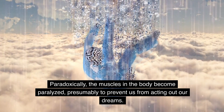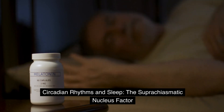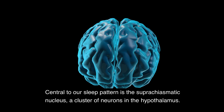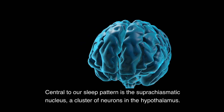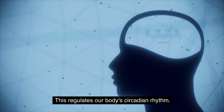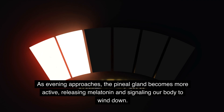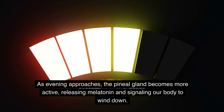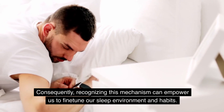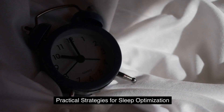Circadian rhythms and sleep: the suprachiasmatic nucleus factor. Central to our sleep pattern is the suprachiasmatic nucleus, a cluster of neurons in the hypothalamus, which regulates our body's circadian rhythm. As evening approaches, the pineal gland becomes more active, releasing melatonin and signaling our body to wind down. Recognizing this mechanism can empower us to fine-tune our sleep environment and habits.